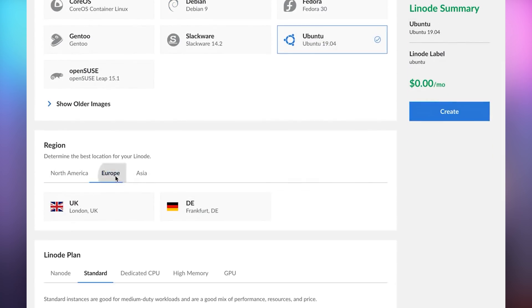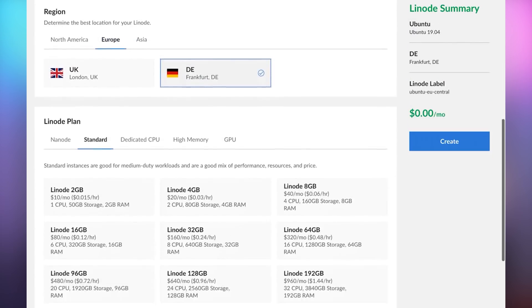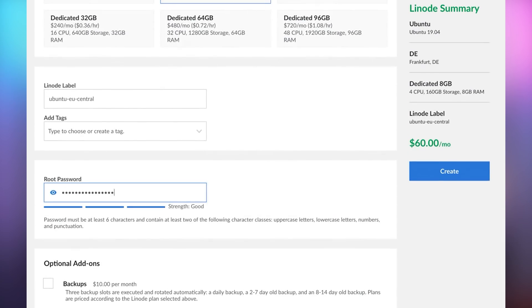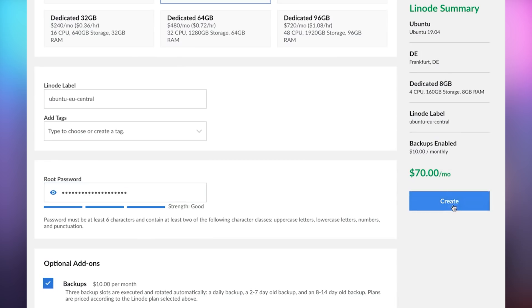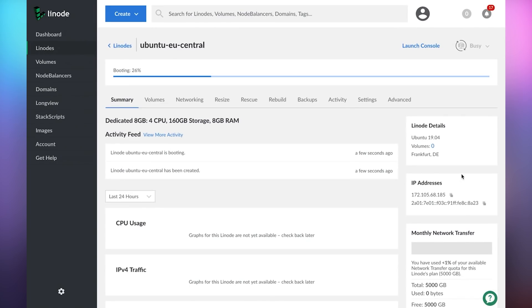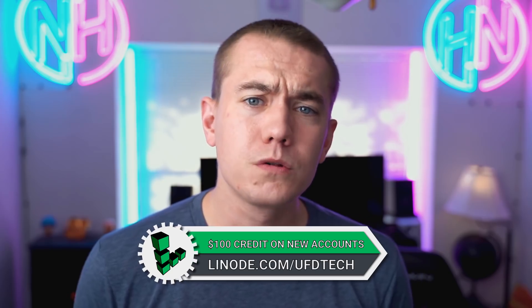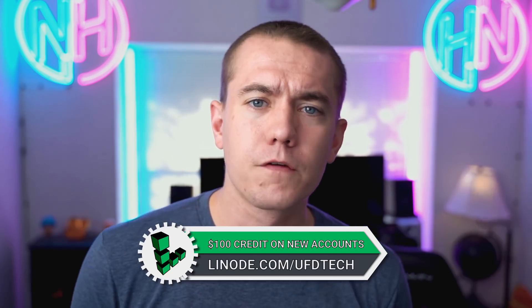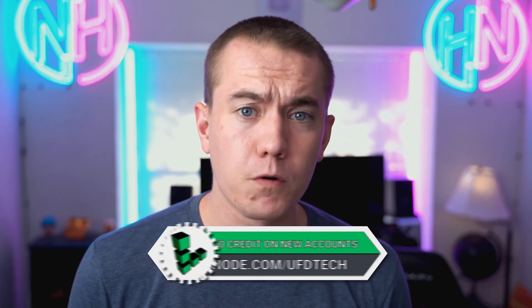If you need a VPN, you can run one on your own Linode server to secure your connection and protect yourself on the internet. And if you really need some power, Linode also has GPU servers, perfect for machine learning and neural net use, built with the powerful RTX 6000 GPUs. UFD Tech viewers get a hundred dollars in credit on new Linode accounts — check the link in the video description. Big thanks to Linode for sponsoring.